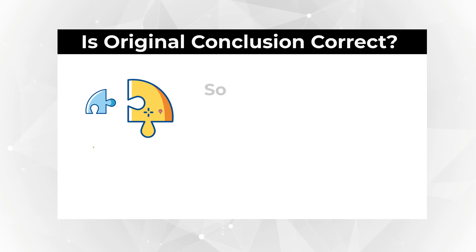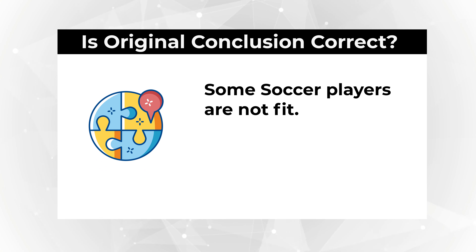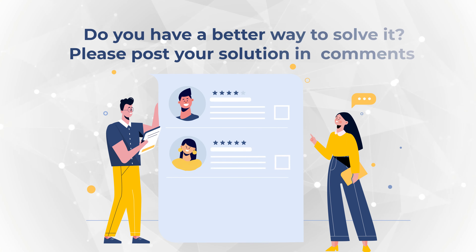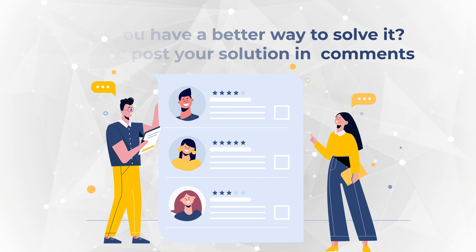Our question, though, asks if some soccer players are not fit. Based on the information provided, it is not correct. So the correct choice here is Choice C — incorrect — because the correct answer based on the information we have is that all soccer players are fit. Do you have a better way to solve this question? Please share in comments, and check out additional materials in the description section if you need more practice questions.